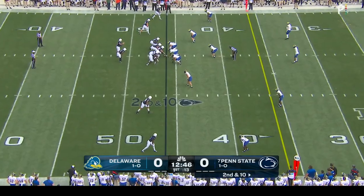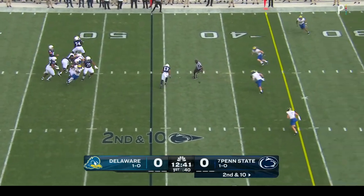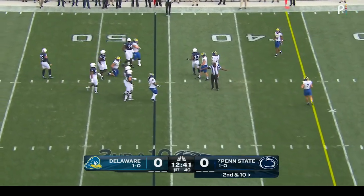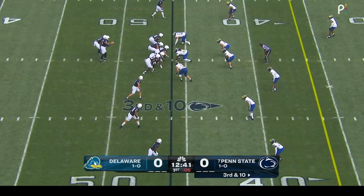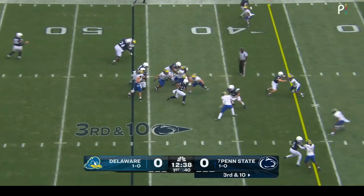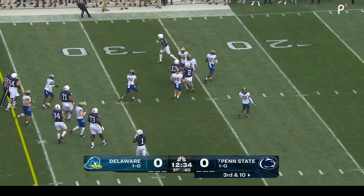Second and ten for Aller and the Nittany Lions. Plenty of time, trying to dump it off — and it was thrown at the feet. Penn State facing third and ten. They hand it off, find a hole, and Katron Allen picks them all up and then some.